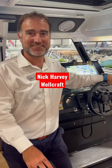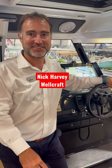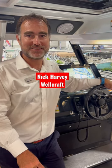Nick Harvey from WorldCraft Boats. The WorldCraft 355 is called a commuter boat or an adventure boat. What is a commuter or adventure boat, and how does this boat fulfill that mission?